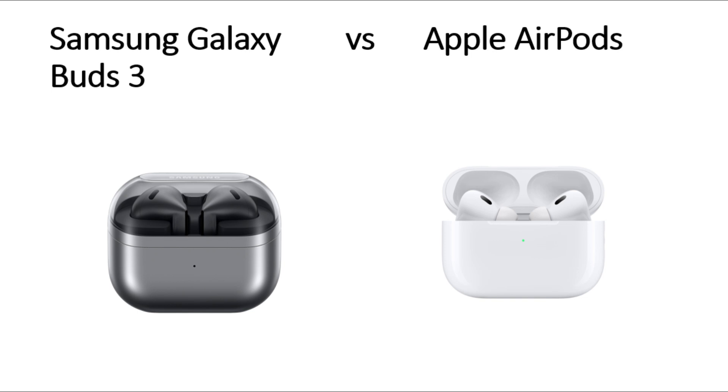Hi everyone. In today's video, we will see Samsung Galaxy Buds 3 versus Apple AirPods.